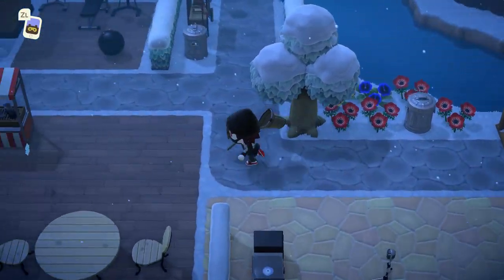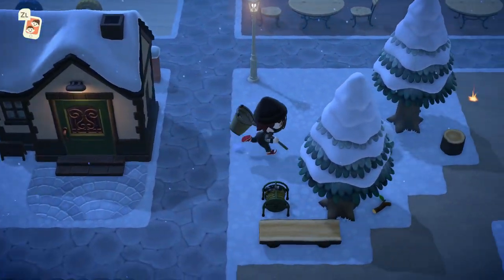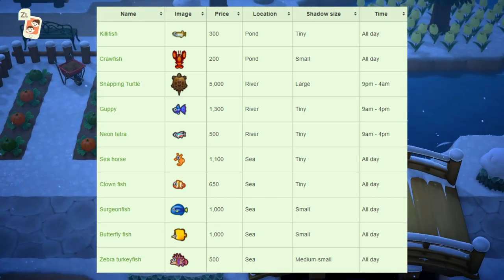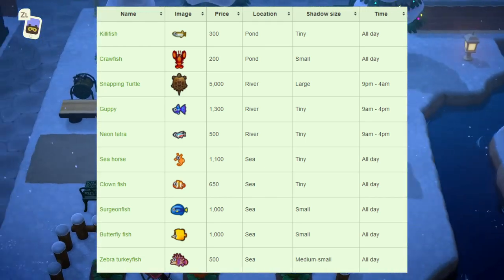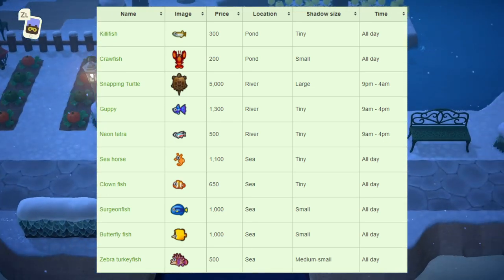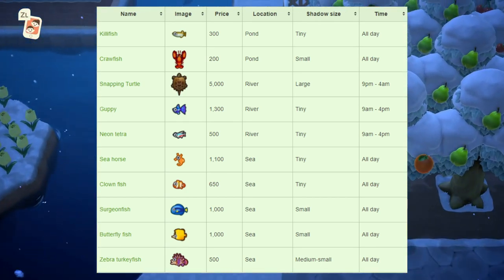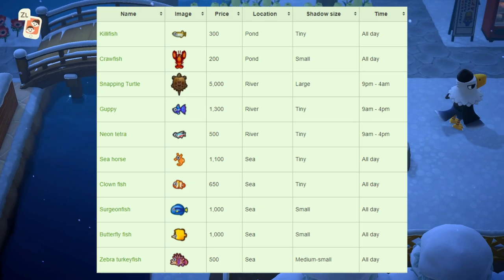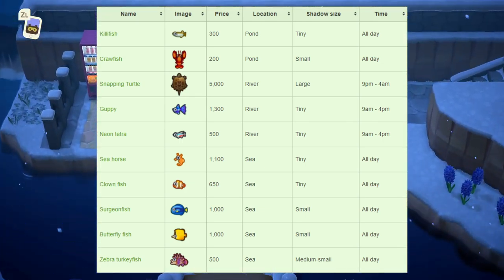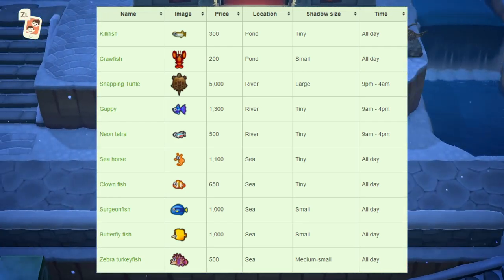If I'm going too fast at any point, just pause the video as all the information will be on screen. Starting off with the new fish this month, we have the killifish which sells for 300 bells at Nook's Cranny — found at the pond, tiny shadow size, available all day. The crawfish sells for 200 bells, also found at a pond, small shadow size, available all day. The snapping turtle sells for 5,000 bells, large shadow size, found at the river, available 9pm to 4am.